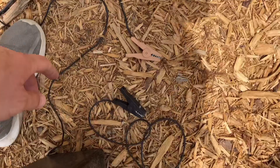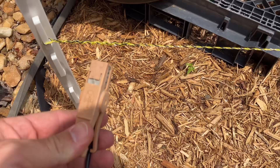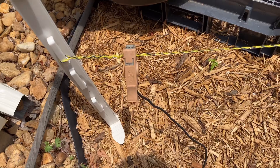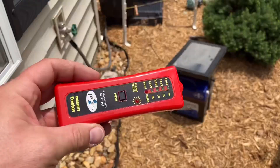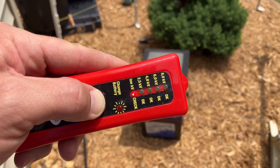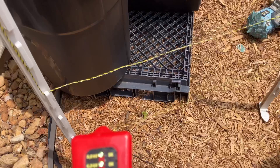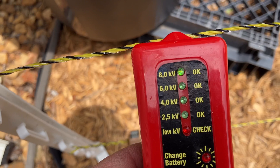With this particular charger, we just take the black to the ground and the red to the actual line. I'm going to snap this on where it's twisted so that adds an extra kind of hold. Now let's get our tester — moment of truth, see if it works. You can see right now a whole lot of nothing — there's the tester, you can see it here... oh yeah, she's hot!